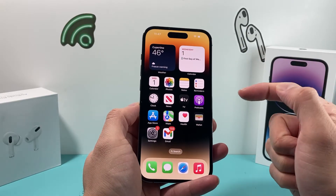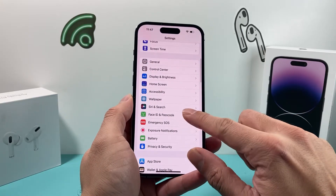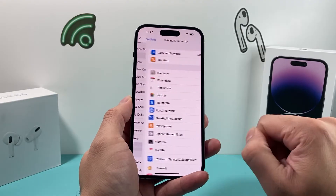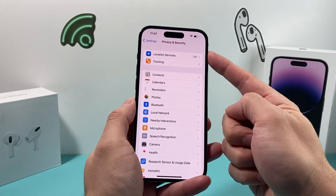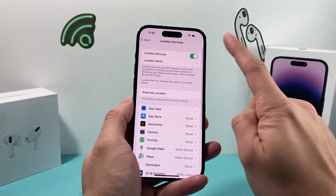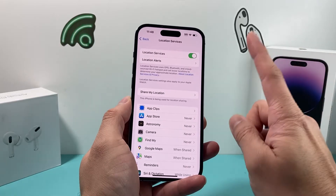After you do that, the next thing you want to do is go into your Settings. Go to Privacy and Security settings, and once you do that, you'll see the very first option at the top is Location Services. Click on that and make sure it is turned on. If for some reason it got turned off, you're not going to be able to get any location.